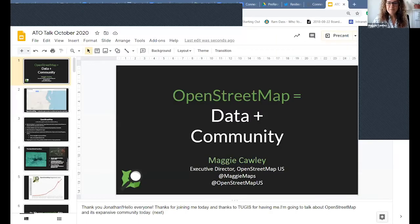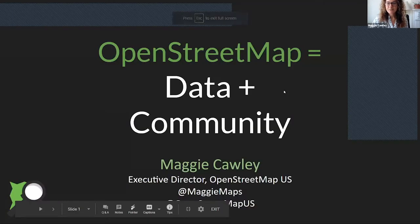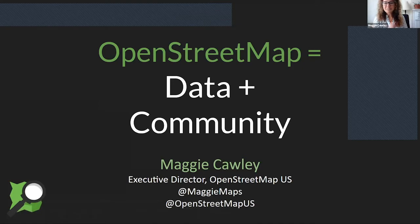Like John said, if you have any questions, it's always fun to have a little more interactivity, even though we're all on our computers, so feel free to interrupt me, ask questions when I'm on a certain topic, and make this as interactive as you'd like.